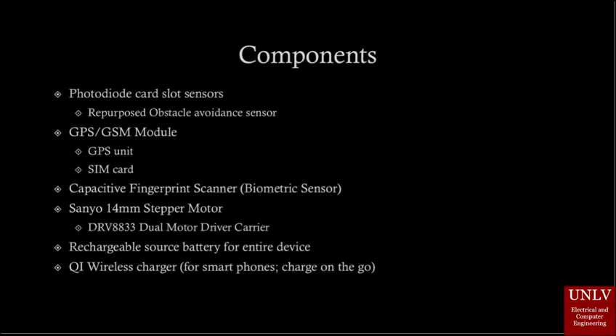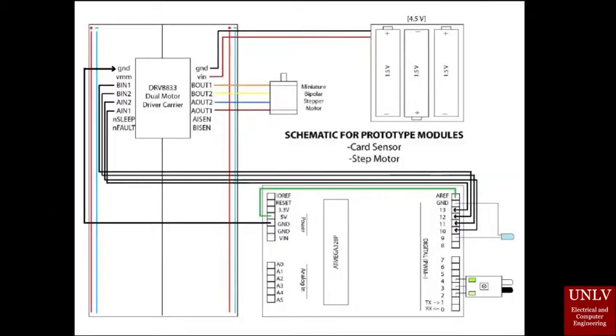Vaultlet will be powered with a rechargeable battery, and an additional wireless charger will be provided for charging the user's smartphone. The current prototype for Vaultlet shows the connections between the microcontroller, stepper motor, card sensor, and a battery source.